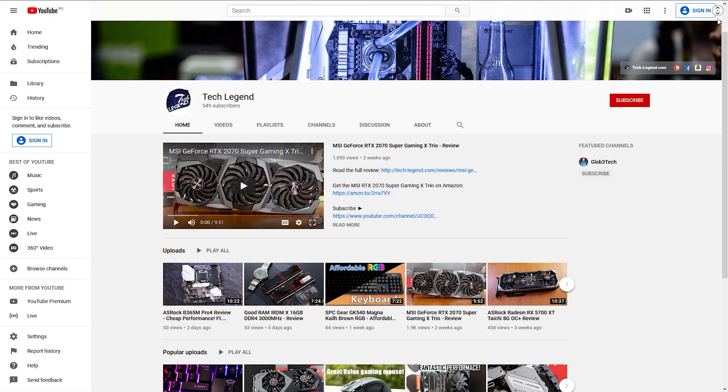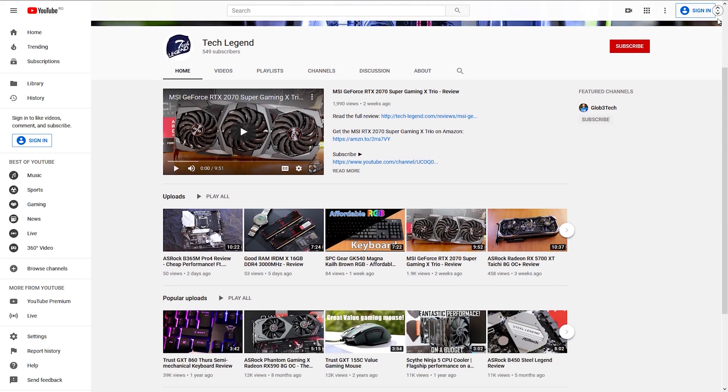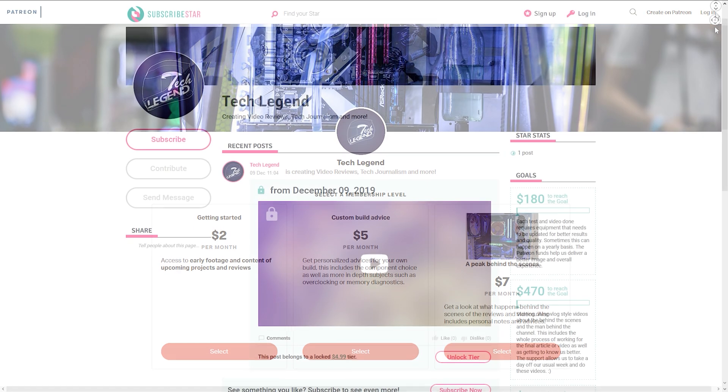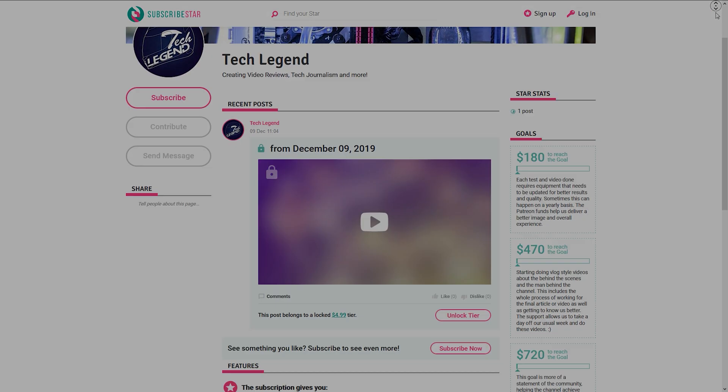If you liked this review, then you might consider subscribing for more. And if you want to support me in a direct way, in the description below you will find the links for both the Patreon and the Subscriber Star pages of this channel.